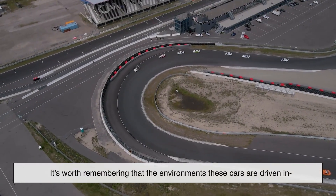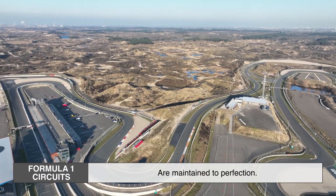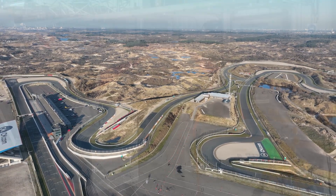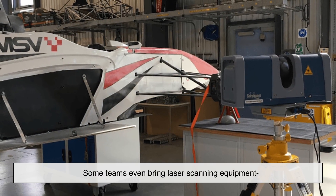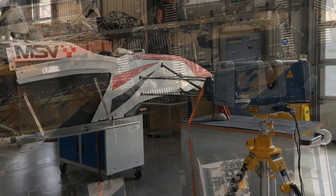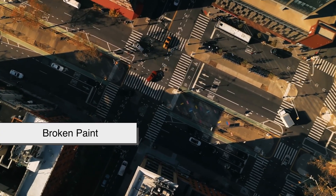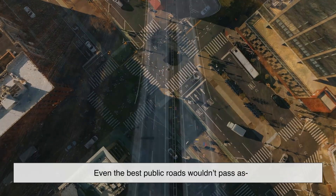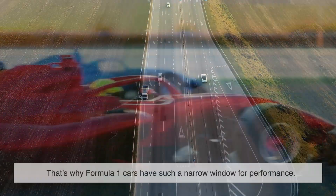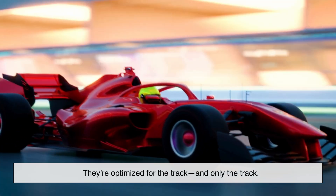It's worth remembering that the environments these cars are driven in are incredibly different from regular roads. Formula 1 circuits are maintained to perfection — every bump, every crack, every surface variation is analyzed and corrected. Some teams even bring laser scanning equipment to study how the surface changes between sessions. Now contrast that with real roads: potholes, manhole covers, uneven patches, gravel, oil stains, broken paint, and curbs. Even the best public roads wouldn't pass as practice quality by Formula 1 standards. That's why F1 cars have such a narrow window for performance — they're optimized for the track and only the track.